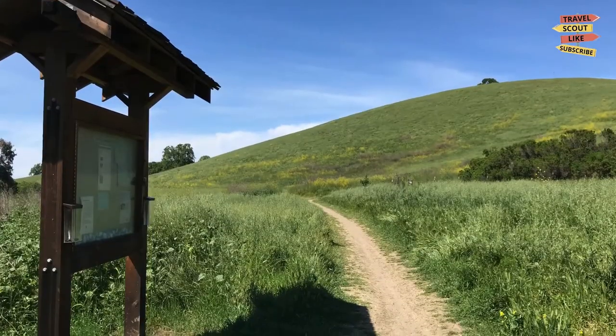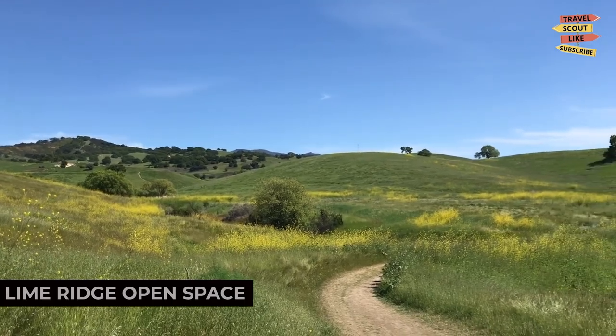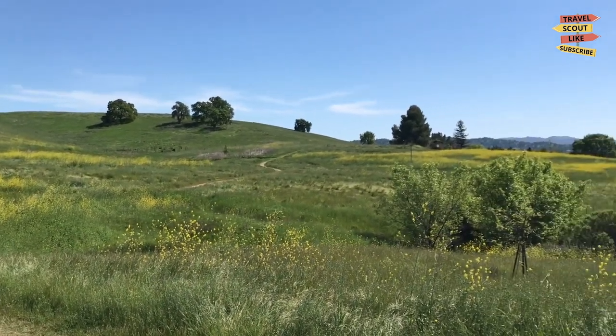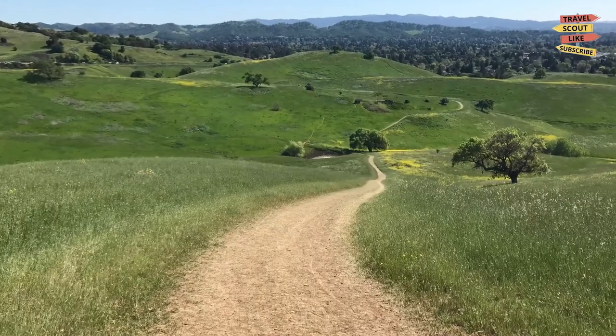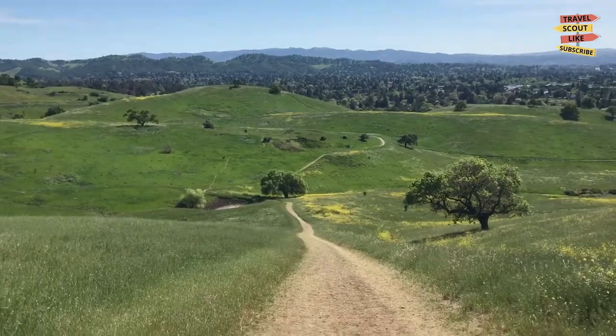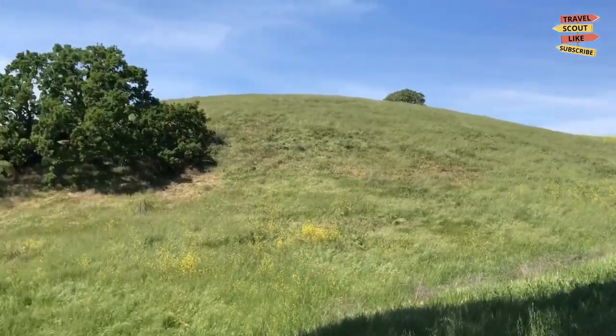To immerse yourself in nature, head to the Lime Ridge Open Space. This expansive preserve offers miles of hiking trails, stunning views, and opportunities for wildlife spotting. Lace up your hiking boots, explore the trails, and experience the beauty of the surrounding hills and valleys. Lime Ridge Open Space is a natural playground for outdoor enthusiasts.